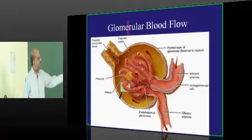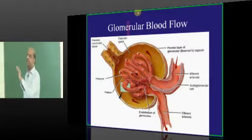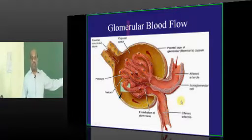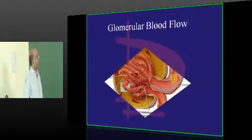Regarding the importance of podocytes — you all know HIV nephropathy. The most important cell injured in HIV nephropathy is the podocyte. Loss of these podocytes is the main pathology in HIV nephropathy.